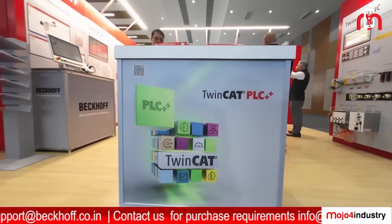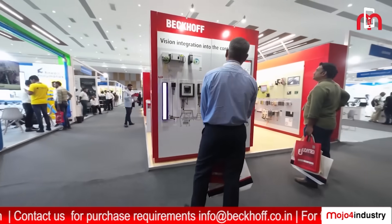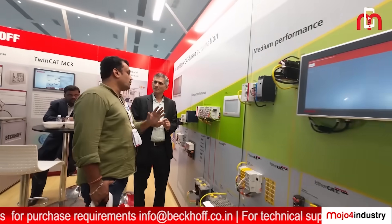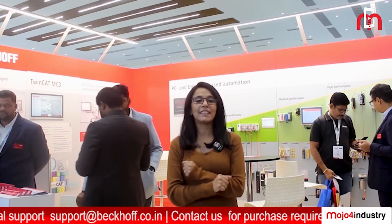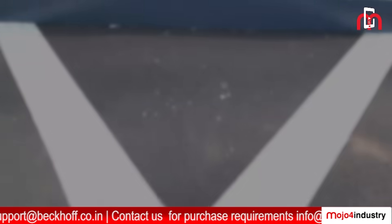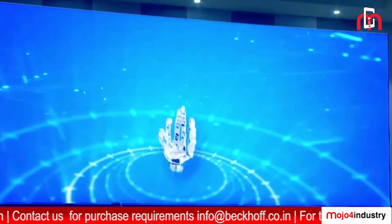Hello viewers, welcome to Mojo for Industry. We are reporting from ACMA 2025. Today we are here at the Beckhoff Automation booth where innovation truly meets execution. Beckhoff, a global pioneer in PC-based control technology, is showcasing a dynamic range of solutions, redefining automation — from the revolutionary MX system that eliminates control cabinets to high-performance motion design tools, integrated vision systems and TwinCAT-based control platforms. In this exclusive walkthrough, we will take you through some of Beckhoff's latest offerings on display, straight from the show floor of ACMA 2025.